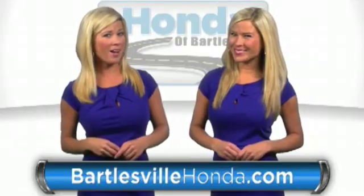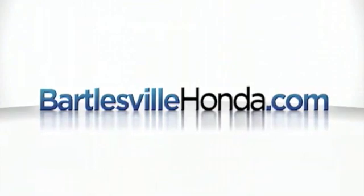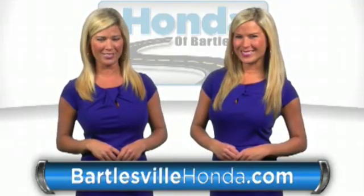Our online price quotes make sure if you're buying Honda, you've got our best price right up front. BartlesvilleHonda.com, the website of Honda of Bartlesville.